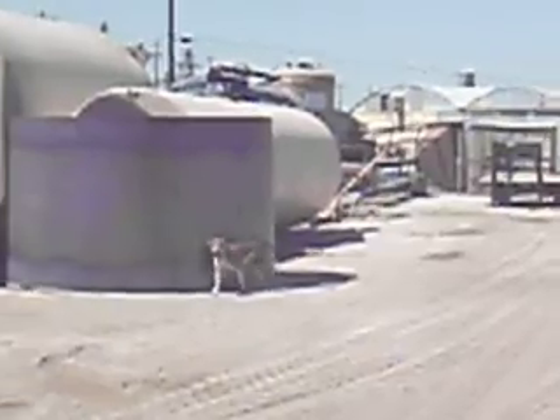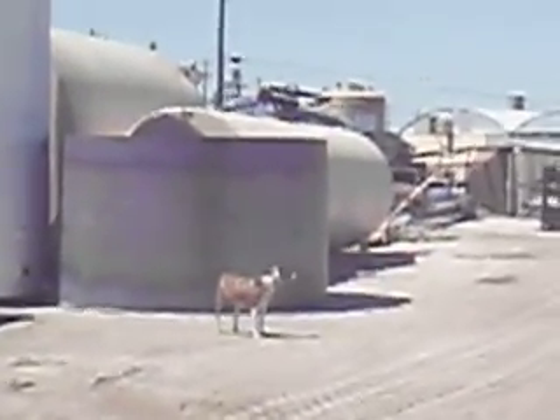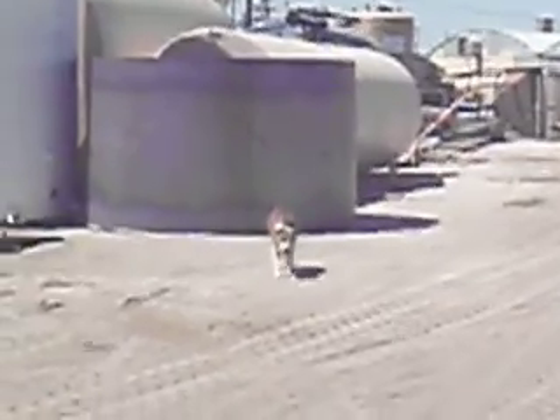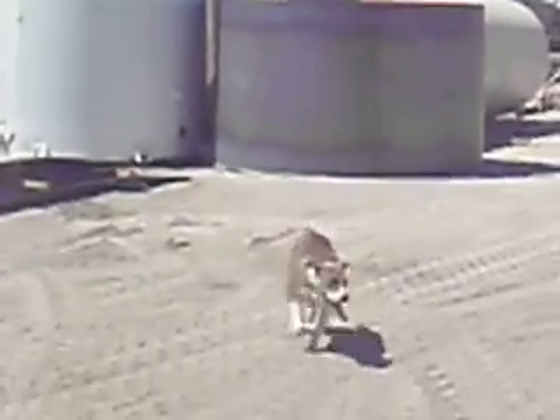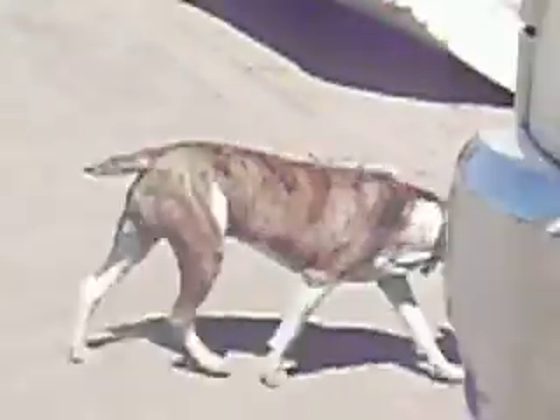Tank! Come here, Tank! This is Tank — he's our shop mascot. His name is Tank, which is very appropriate for a tank manufacturing company. There goes Tank.